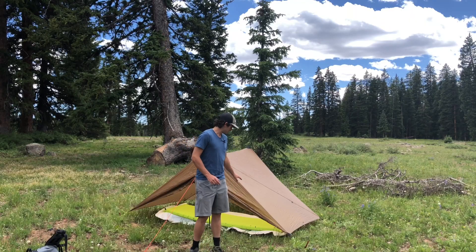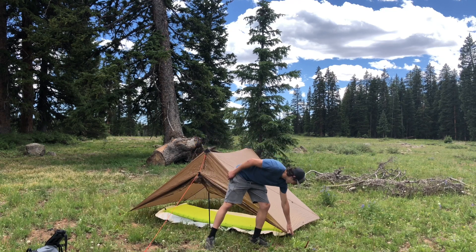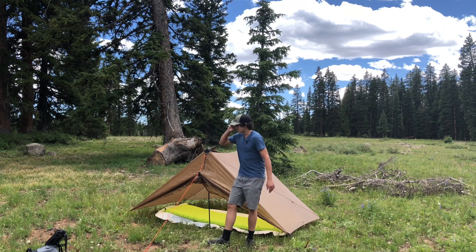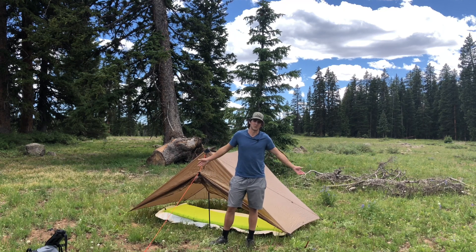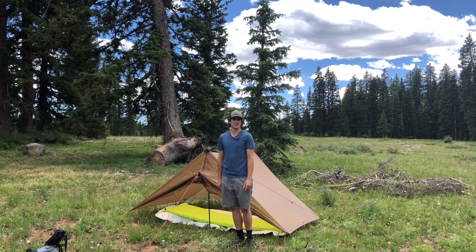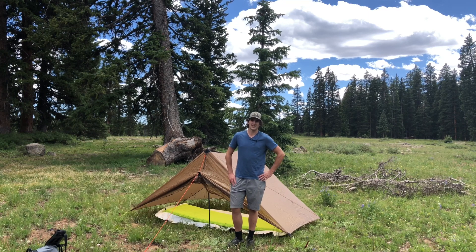Alright guys, I got the shelter set up. This is the Aeolus. You see how this doesn't go all the way to the ground right here? It's not necessarily ideal for bug protection without a nest. Luckily we're not in the most bug-infested area, so I'm just going to go in there and lay down for 15 minutes and see how badly I get eaten alive.